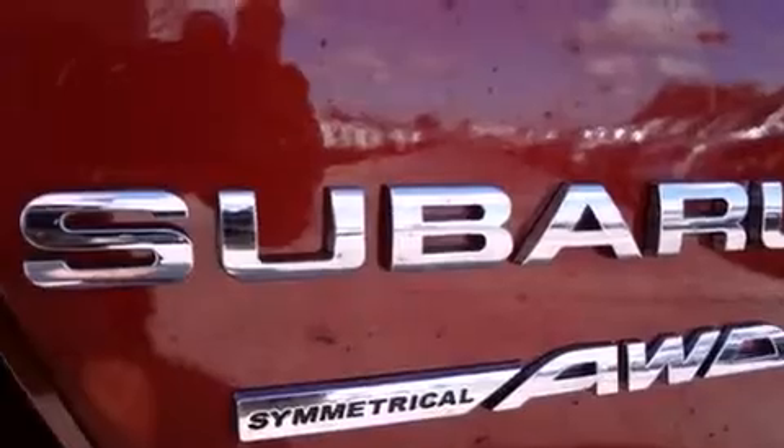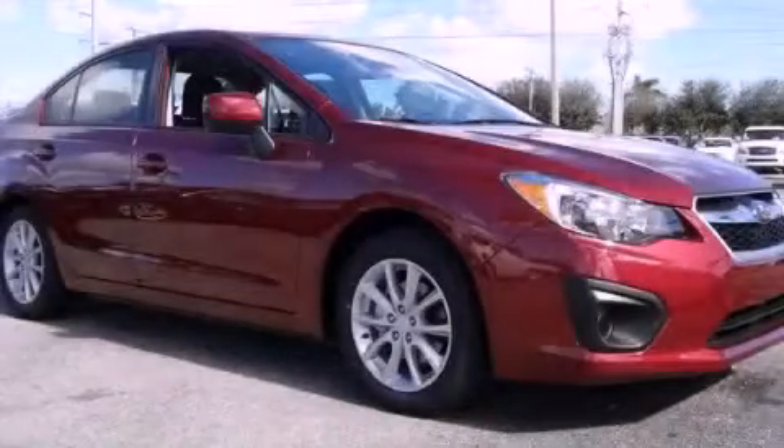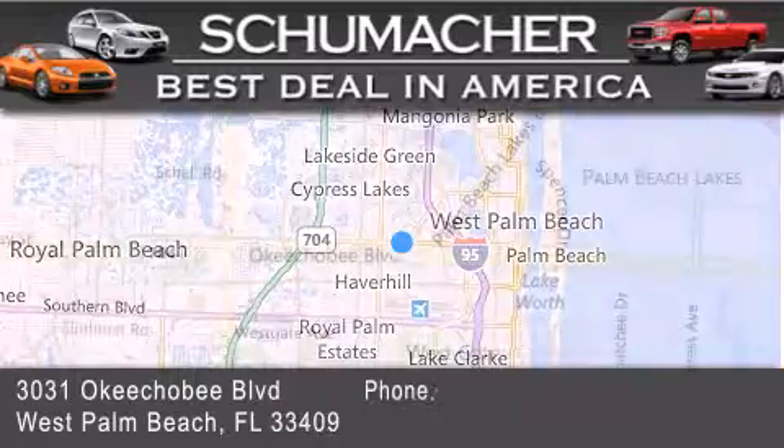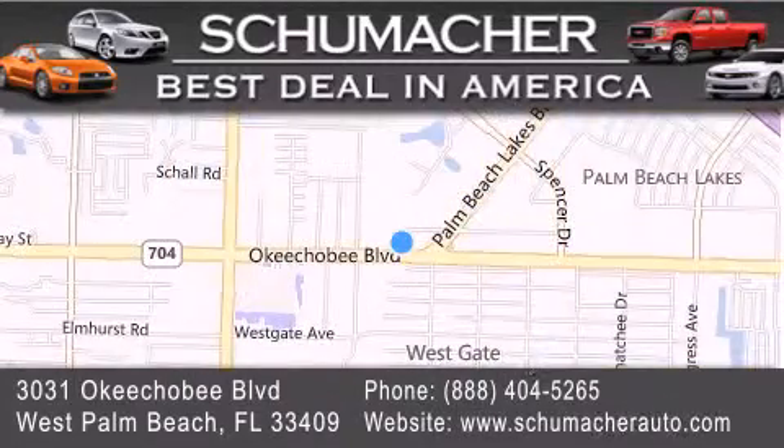Contact us today and schedule your opportunity to see this vehicle in person. Thank you for considering Schumacher Auto Group for your next luxury vehicle. If you have any questions, please visit our website, give us a call or stop by our dealership, located at 3031 Okeechobee Boulevard in West Palm Beach.